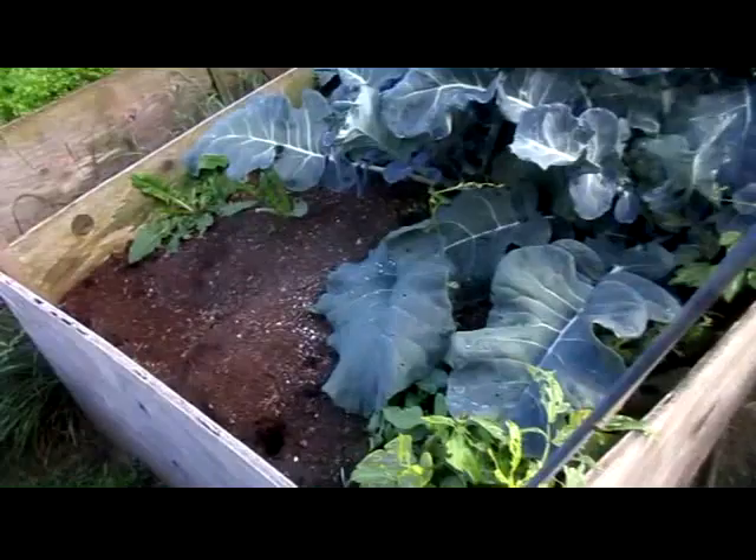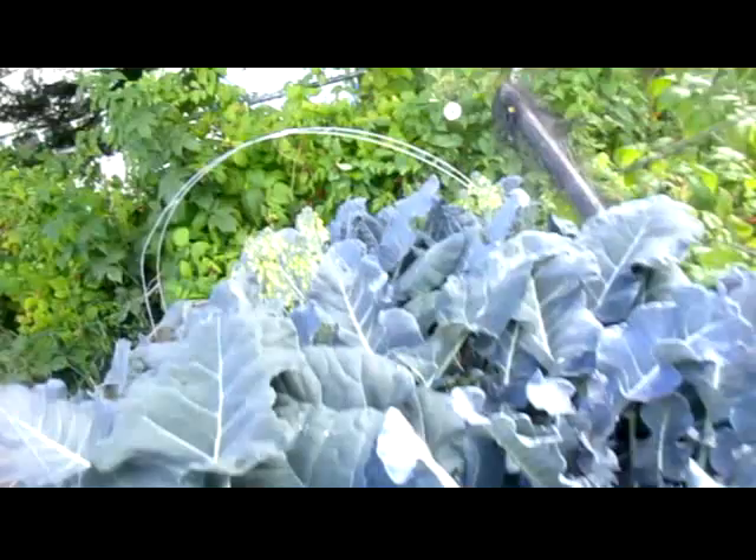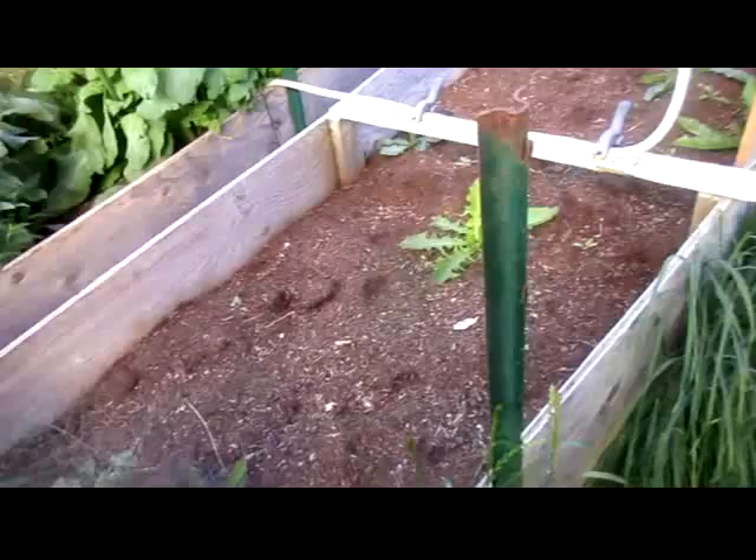Got some broccoli that needs to be harvested. That's a little broccoli that went to seed — it wasn't good.